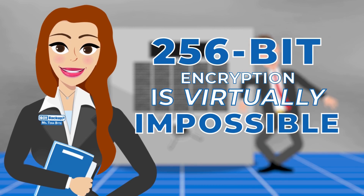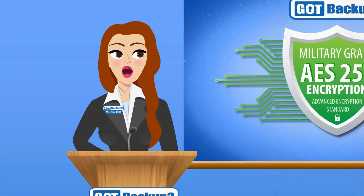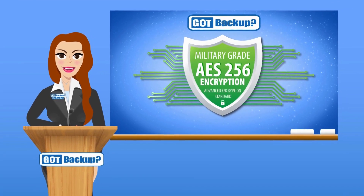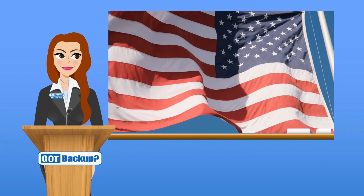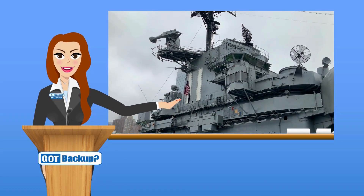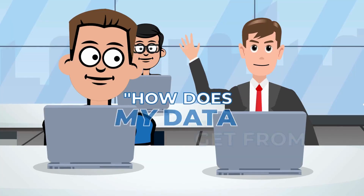128-bit encryption has never been cracked, and 256-bit encryption is virtually impossible to crack. AES-256 bit encryption is a very strong and widely used method that's considered extremely secure. In fact, the US military uses this very standard.